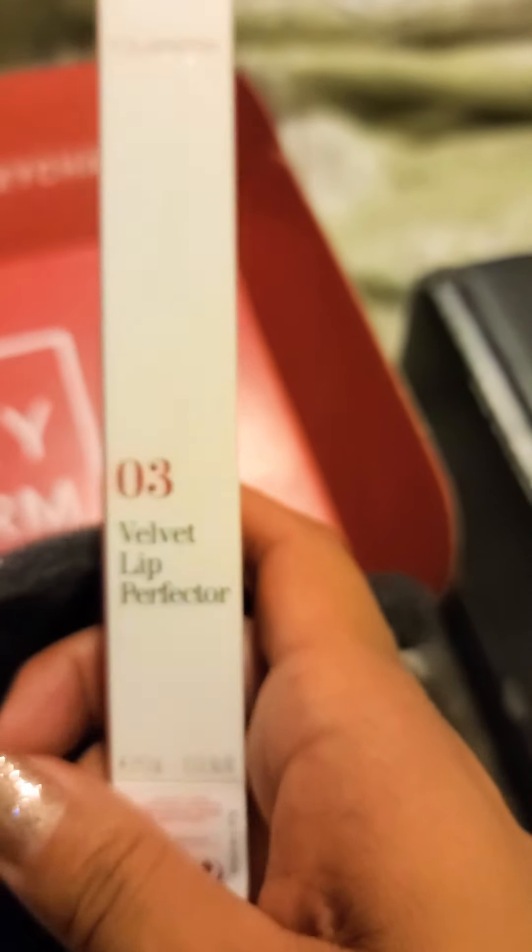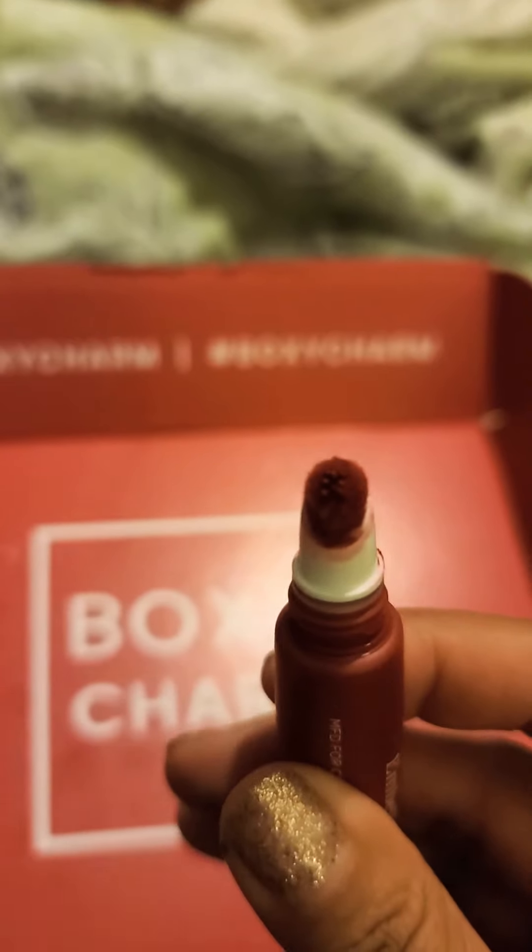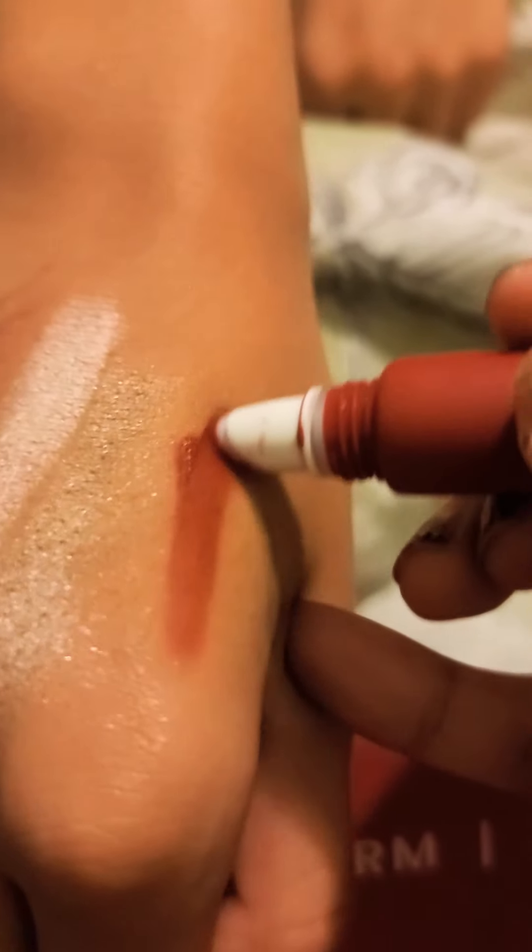The next one is Clarance Velvet Lip Perfector — number three, Lip Perfector in Velvet Red. It's like a cottony applicator. Oh, it softens and diffuses it. That is a very pretty color. You want to try this on and put it on for me?